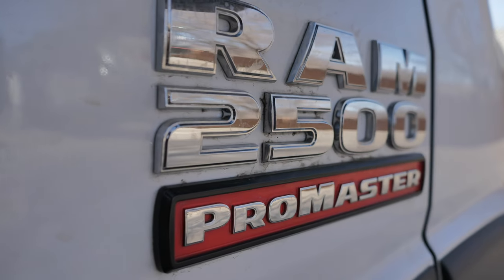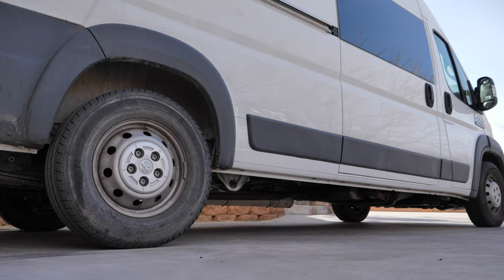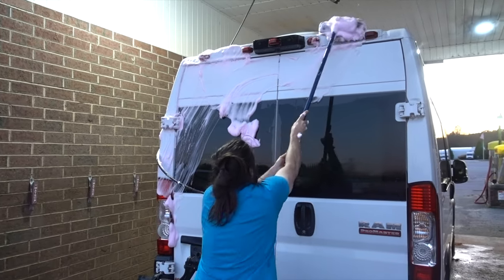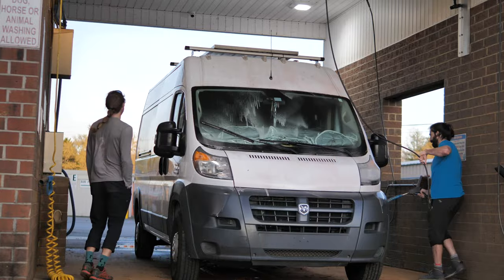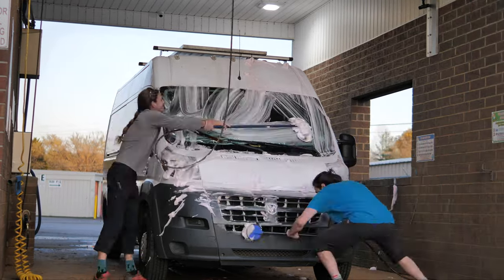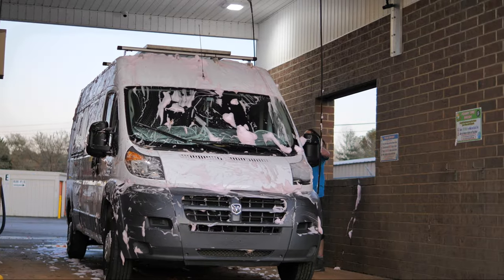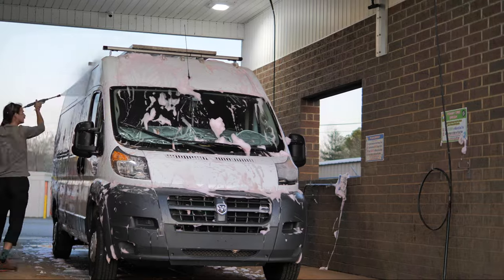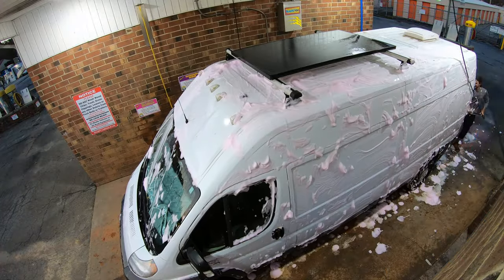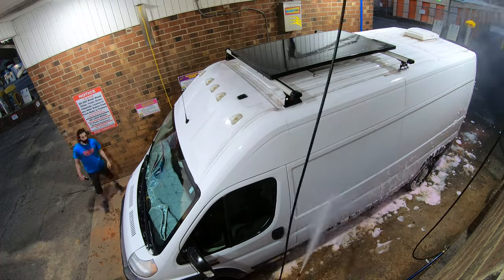Dora is a Ram Promaster 2500 with a high top and 159-inch wheelbase — she's a pretty big gal. I chose this particular model for a number of reasons. The first being that I felt like this was the Goldilocks size for me: big enough to fit my bikes inside and still have plenty of living space, and small enough that I can still park in a normal parking space. In addition, the overall shape of the Promaster is one of the most DIY-friendly of all the vans thanks to its boxy nature and straight lines.